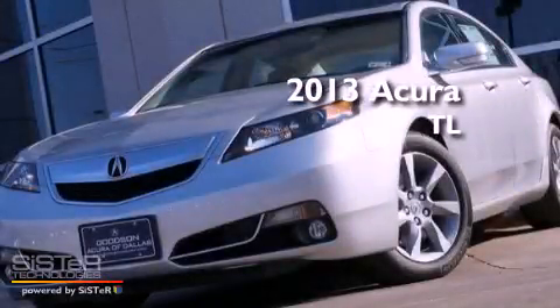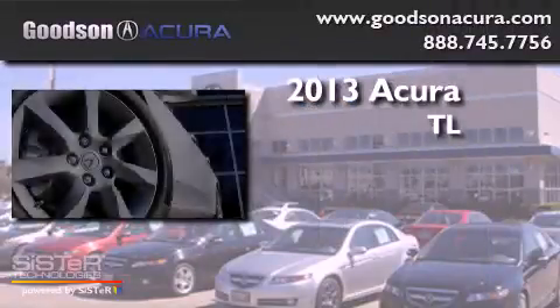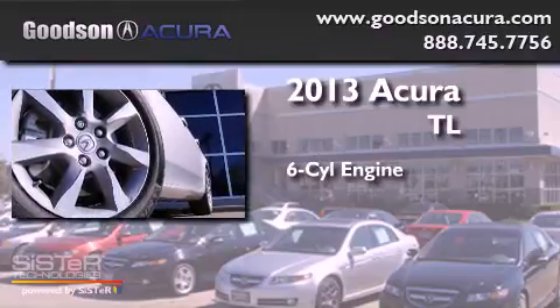This is a brand new 2013 Acura TL. It features a six-cylinder engine and an automatic transmission.